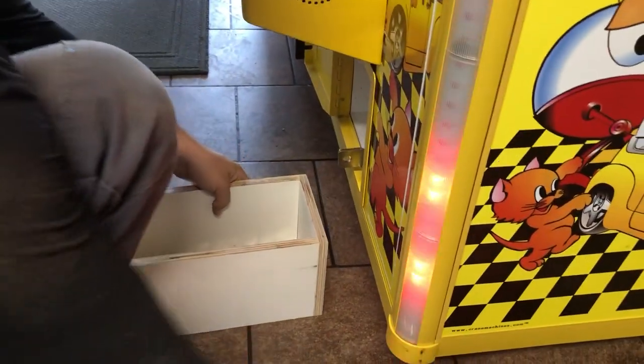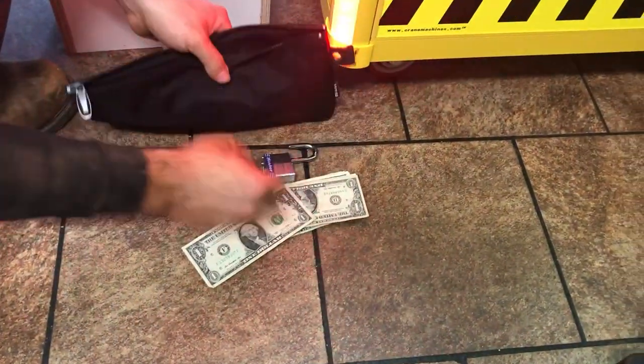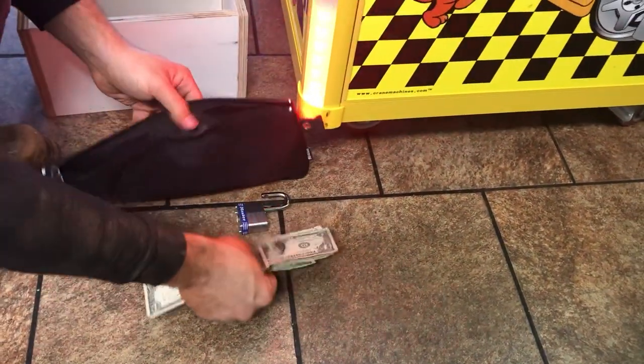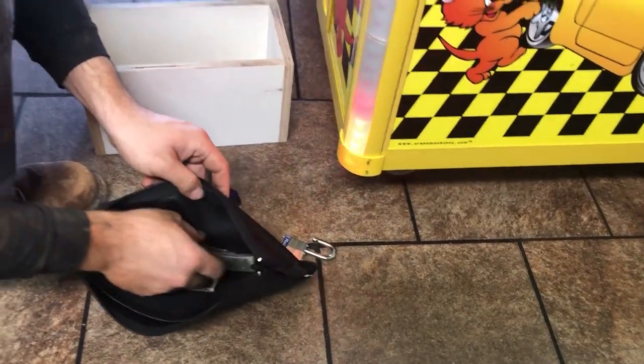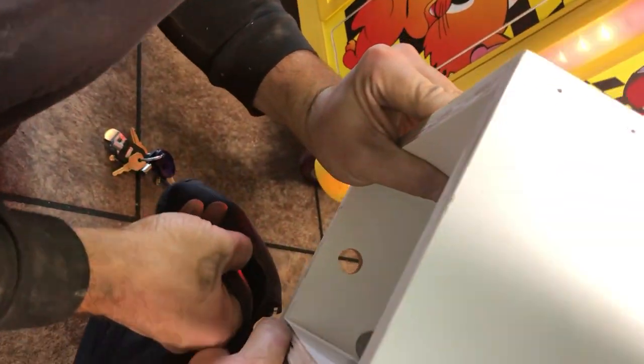We have recently changed it from 50 cents to a dollar, so our next collection will be a dollar one. Just love it when those coins go in there — but then the bag folds up.